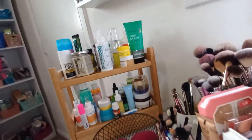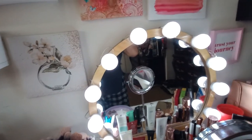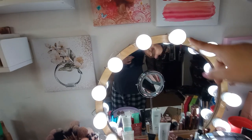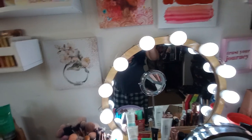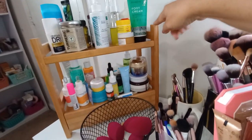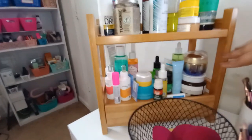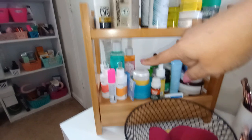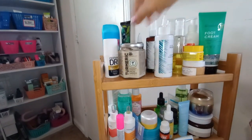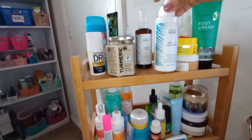Over here is my skincare shelf from Wayfair. I forgot to mention the full vanity also came from Wayfair. These lights I got from Amazon — they weren't a lighted mirror, but these stick-on lights for about $20 can make any mirror a beauty mirror. The bottom drawer has face sheet masks. The middle has daytime products, and over here I have nighttime products, hair care, and body products.